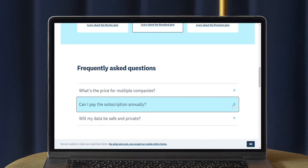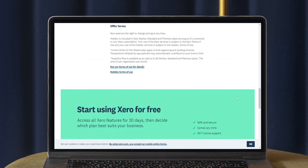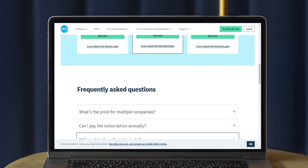Xero's customer service is more highly rated than QuickBooks, and experienced bookkeepers find the software easier to use than much of the competition. But some users report that the pricing for Xero's plans has consistently gone up.